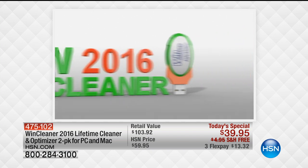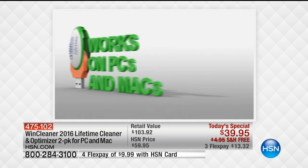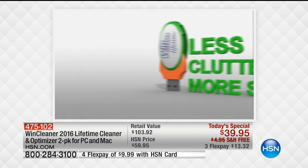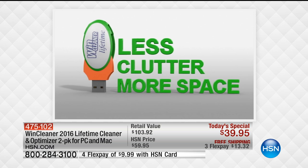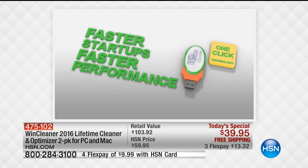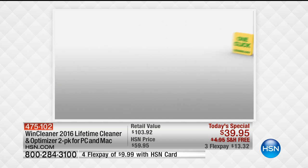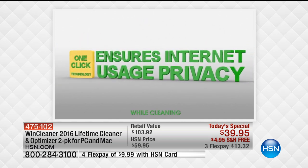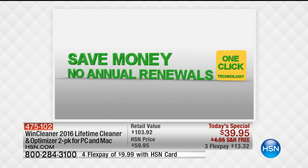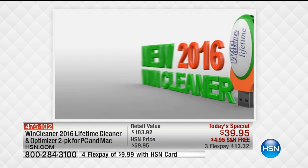We are offering as today's special our WinCleaner Ultra 2016 Lifetime One-Click PC and Mac Computer Cleaner. It's going to restore your system to optimal performance, improve your system start times, help you recover valuable hard drive space, remove the internet and file clutter that accumulates daily from computer use, and eliminate the problems and errors that make your computer slow.